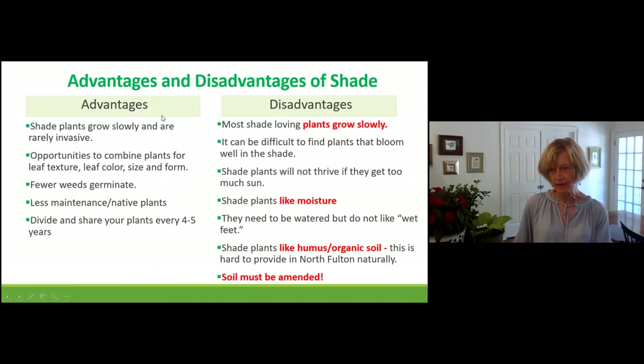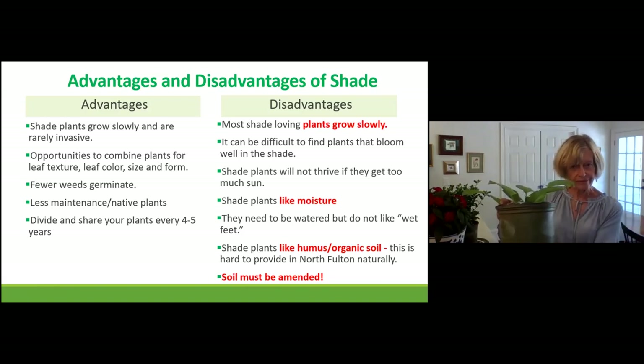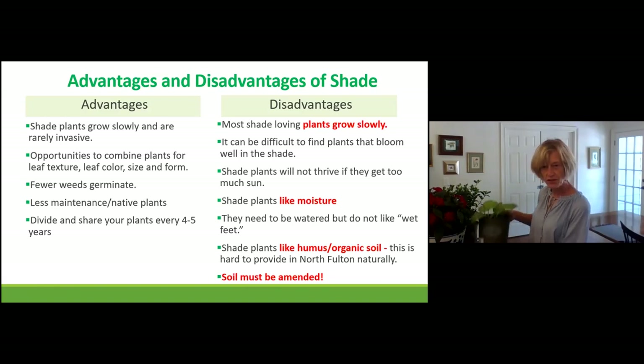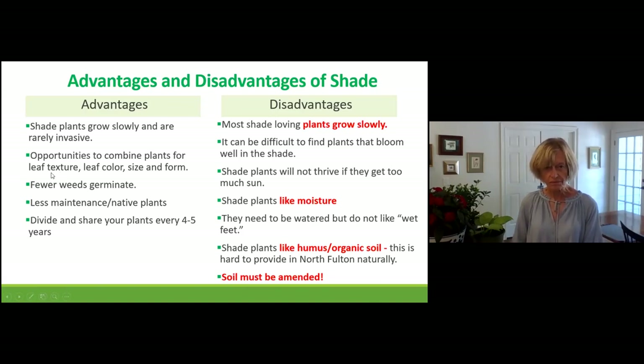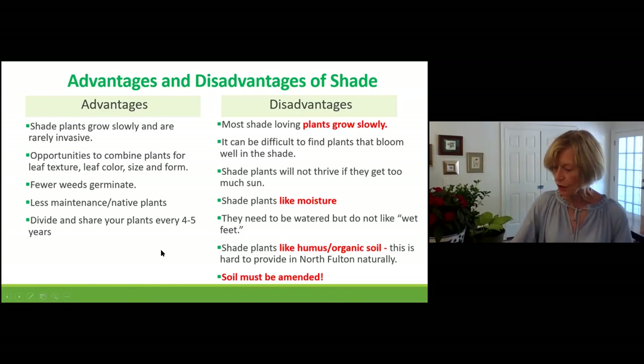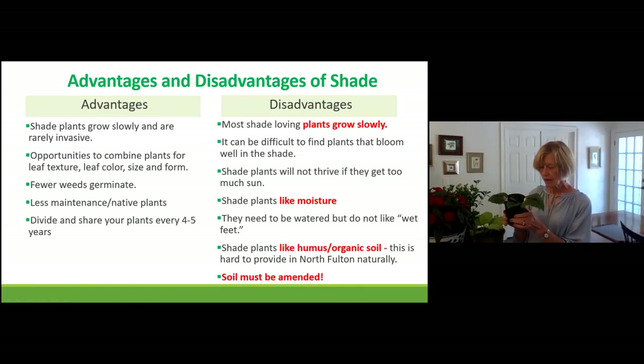Now that you have an understanding of what shade is, let's talk about advantages and disadvantages. When I ended up with that house in the woods, I had to figure out the advantages. First, if you plant shade plants they grow slowly, so they're not going to be invasive and take over. They'll stay where you put them. If you plant a hosta there, it will grow but it won't take over the space, and you'll know exactly where it'll be year after year.